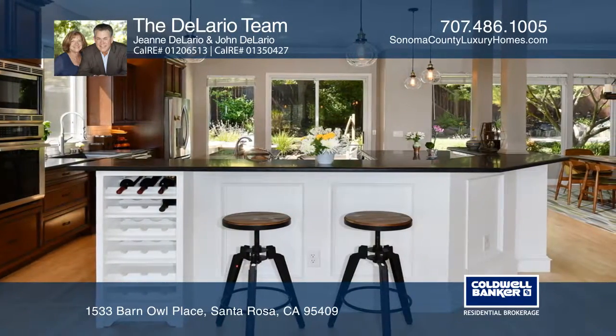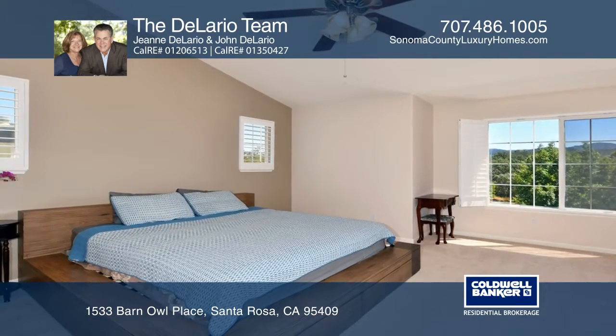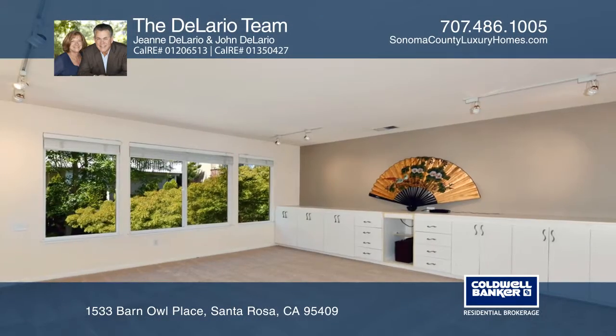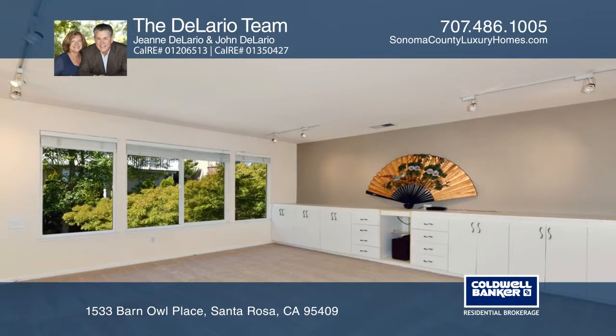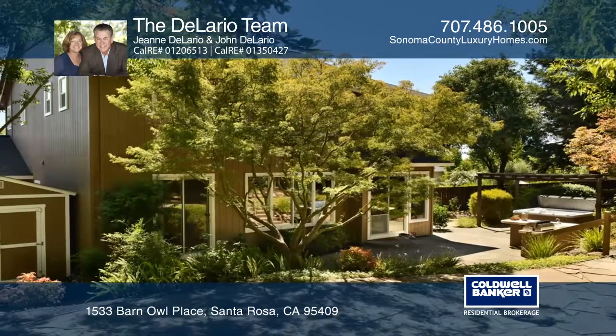The kitchen offers a cantilevered counter island while the master suite boasts a rustic sliding barn door to the remodeled bath and a soaking tub. Enjoy the built-in cabinetry in the upstairs family room or the backyard with an outdoor kitchen, a hot tub, and beautiful landscaping.